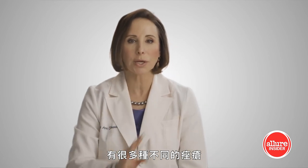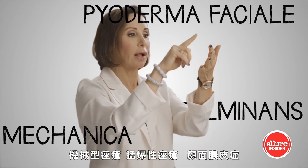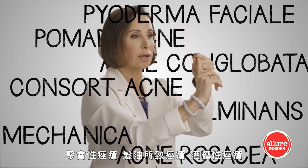Now, there are a lot of different types of acne: Acne Mechanica, Acne Fulminans, Pyoderma Facial, Acne Conglobata, Consort Acne, Pomade Acne, Acne Rosacea.